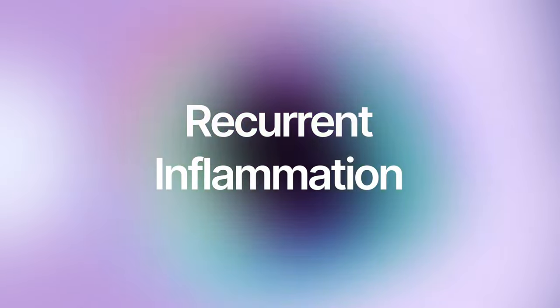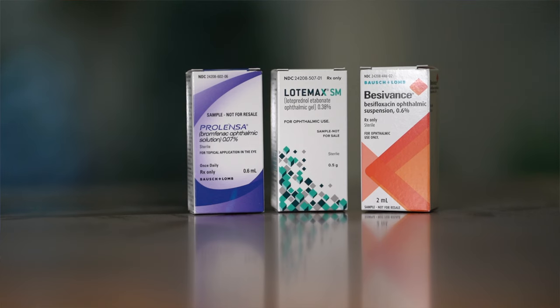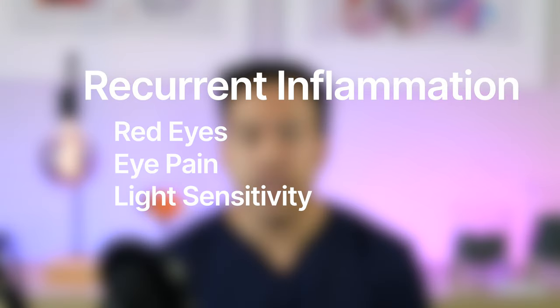Recurrent inflammation: during the healing process, we prescribe a variety of eye drops, including a steroid to address inflammation. Most patients are on these drops for about one month. Sometimes patients with recurrent inflammation experience red eyes, eye pain, and light sensitivity, and when I examine them there's still some inflammation present. In that case, instead of four weeks, we may need the drops for about two months total to address the recurrent inflammation.